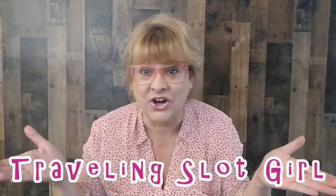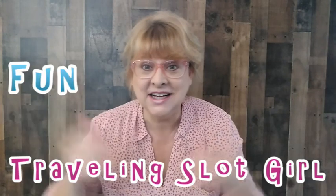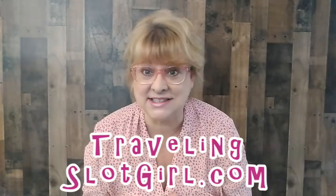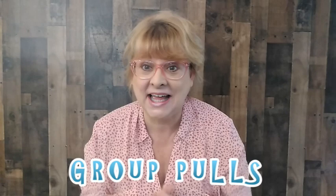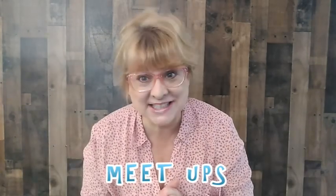Hello everybody, I'm Traveling Slot Girl. My channel is about fun, slots, and travel. You can go to TravelingSlotGirl.com and find out more information about group polls and meetups. See you soon!